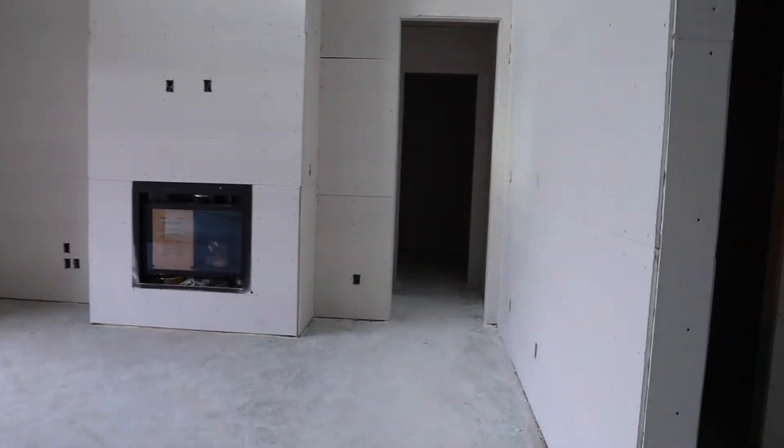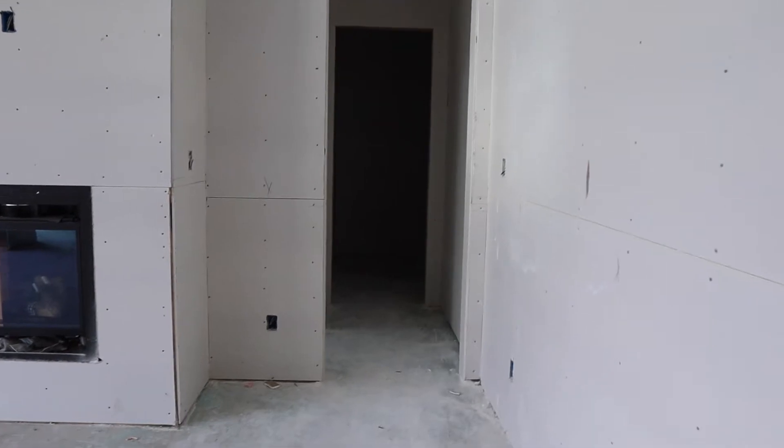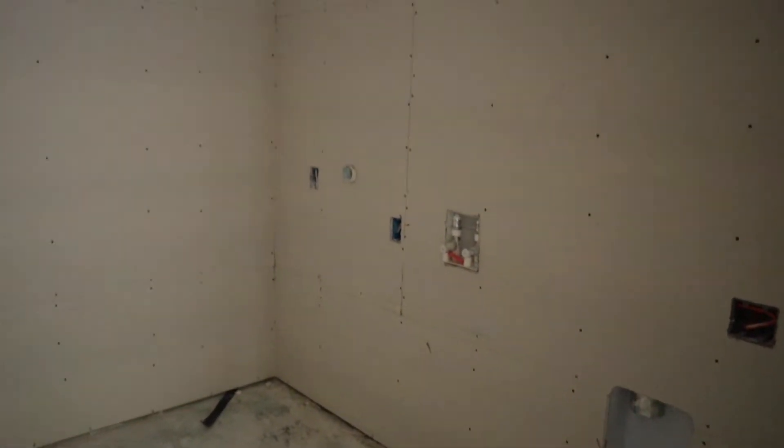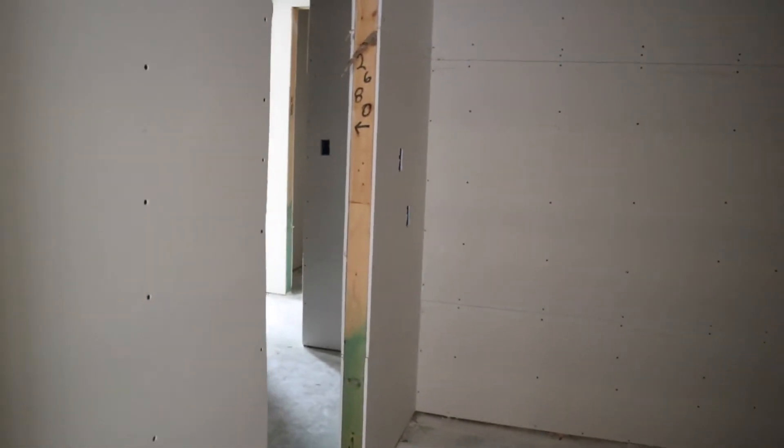Let's head to the master suite. Straight ahead is actually the laundry room, and that has an entry into the master closet as well. But the main entry to the master bedroom is here.